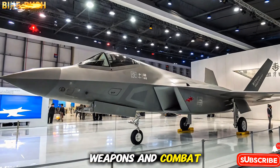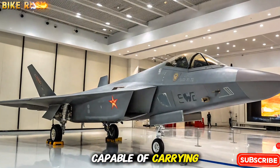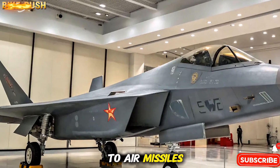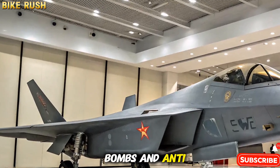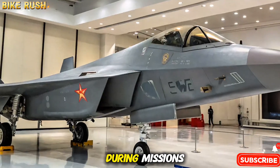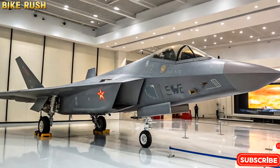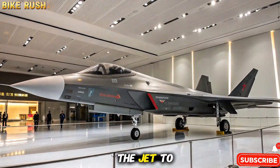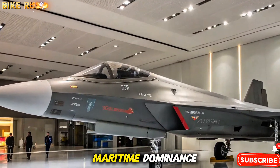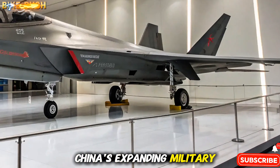Weapons and Combat Role. The J-35 is designed as a multi-role fighter capable of carrying a variety of weapons, from short- and medium-range air-to-air missiles to precision-guided bombs and anti-ship weapons. Its internal weapons bay ensures stealth during missions, while external hardpoints can be used when stealth is not a priority. This flexibility allows the jet to conduct air superiority missions, strike operations, and maritime dominance, making it a versatile tool for China's expanding military strategy.